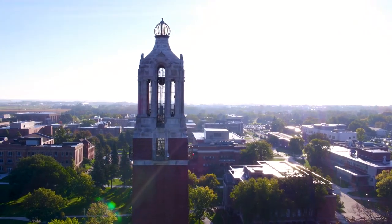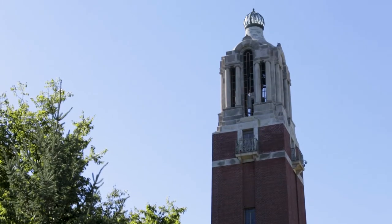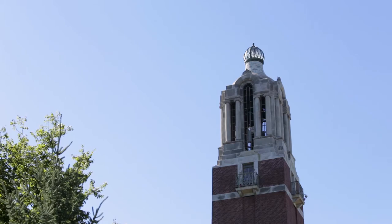The Campanile rings out the time on the hour and plays music during the 10-minute period in between classes as students are walking on campus.